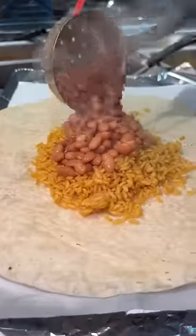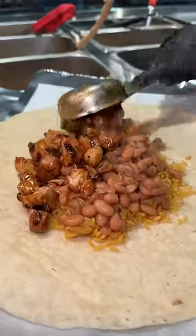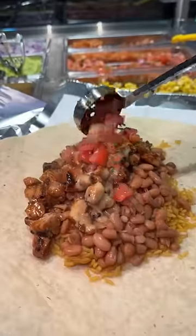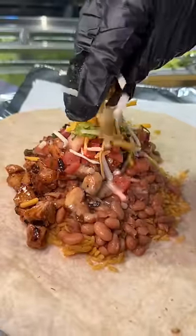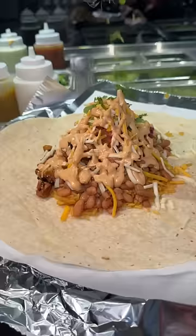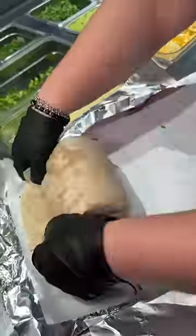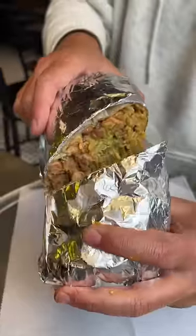First up, a tortilla gets Mexican rice, pinto beans, a healthy amount of their honey chipotle chicken, spicy queso, pico de gallo, a scoop of guacamole, shredded cheese, chipotle oli, and cilantro. They fold that burrito up like true professionals, wrap it, slice it, and there you have it.